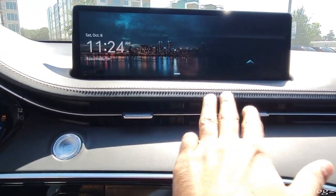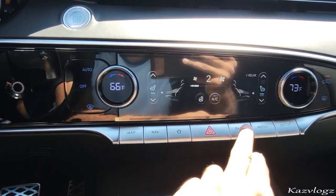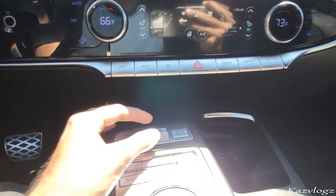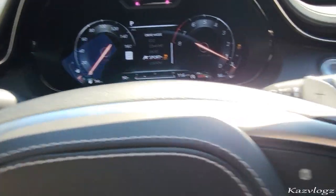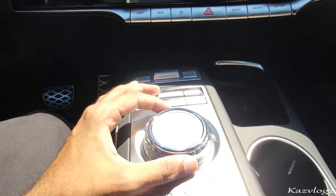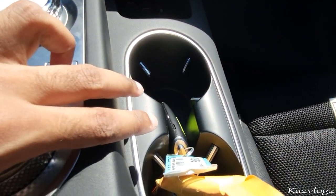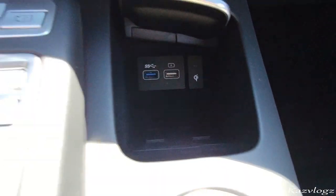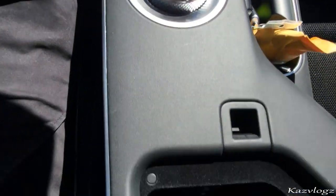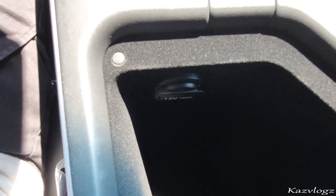Coming towards the bottom you have two AC vents, then your climate controls, and shortcut buttons for map, navigation, favorite, radio, media, and setup. You have different drive mode selects — Comfort, Eco, Sport, and Sport Plus — and a knob to navigate through the display screen and drive select. Two cup holders are on the side with nice additional storage space, and there are two USB inputs. Under the armrest there's spacious storage and a 12-volt power outlet.